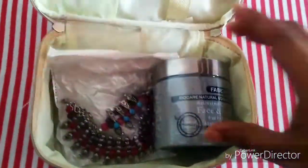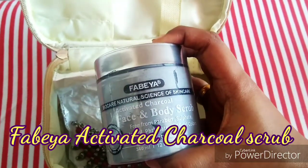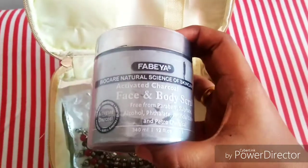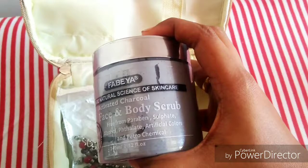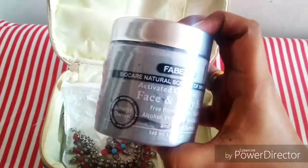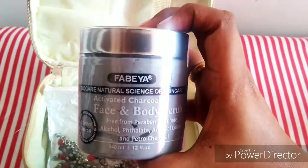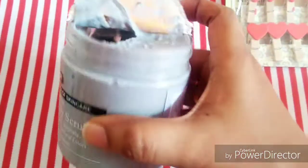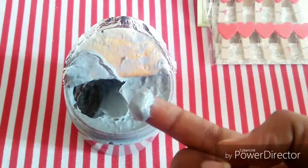The next product that is very much popping out is this Fabia Biocare Natural Signs of Skin Care Activated Charcoal Face and Body Scrub. It says free from Paraben, Sulphate, Alcohol, Phthalate, Artificial Colors and Petrochemical. Wow, look at the tub — such a huge tub. I'm excited to try this. When I open it, I'm getting this kind of a cream inside. So this is the scrub — it has some coarse particles in it and it is very creamy.